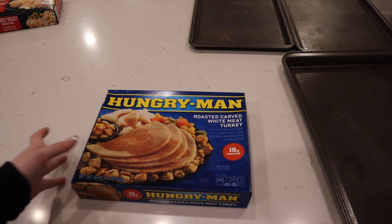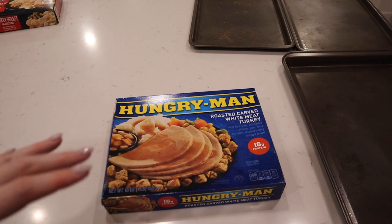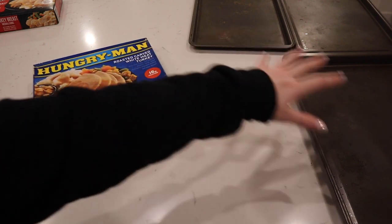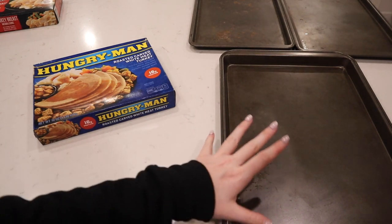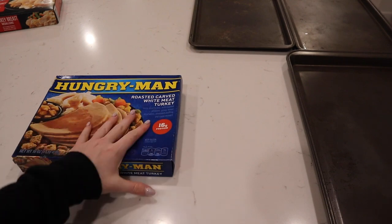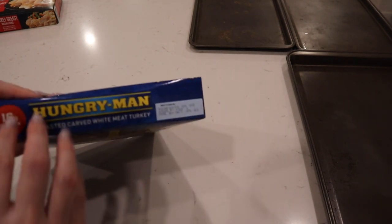While the oven is preheating, I thought we'd take a little first look at what is inside each of them, because I've never opened some of them before. So this is our first reaction. I have all of my cookie sheets ready, and yes, they're all clean, but I've had them for a while so they look kind of gross, but they are clean. So let's open the Hungry Man first and get it prepared.